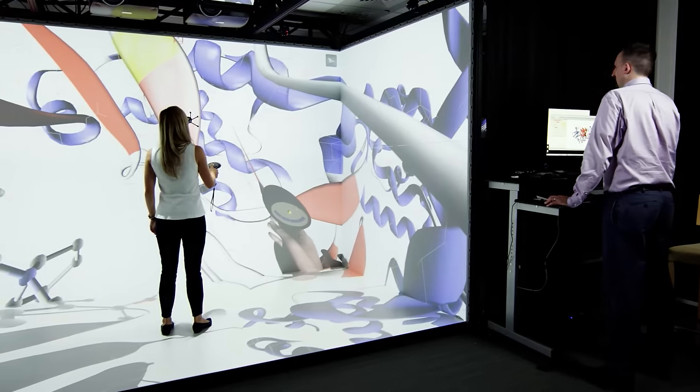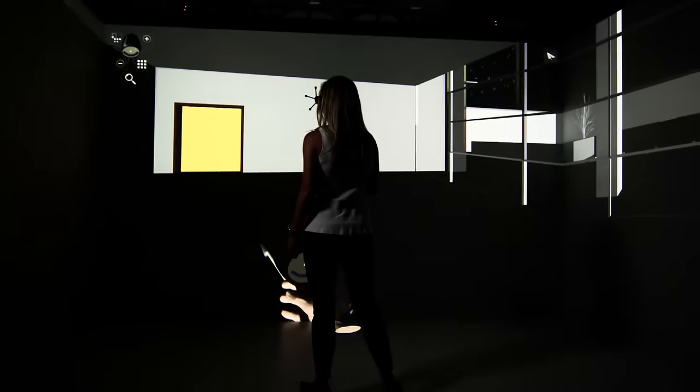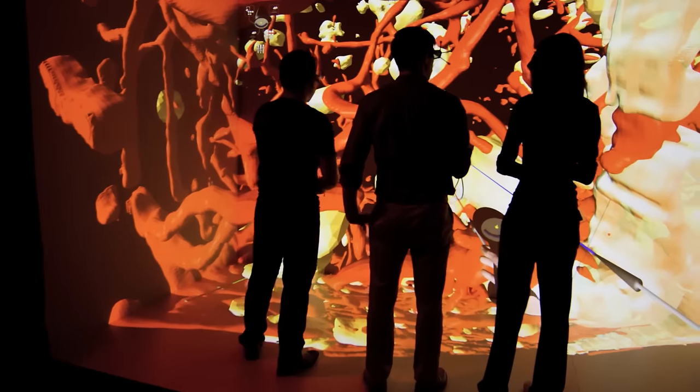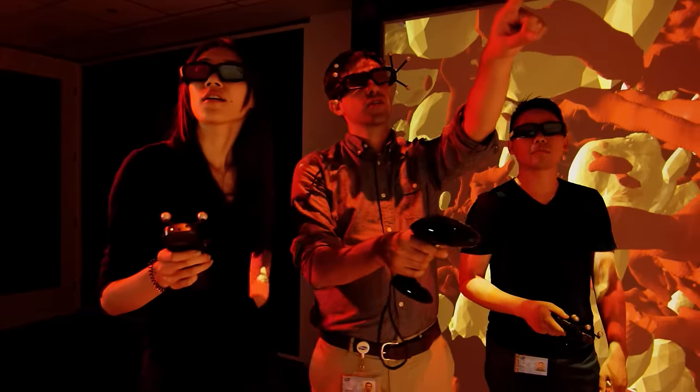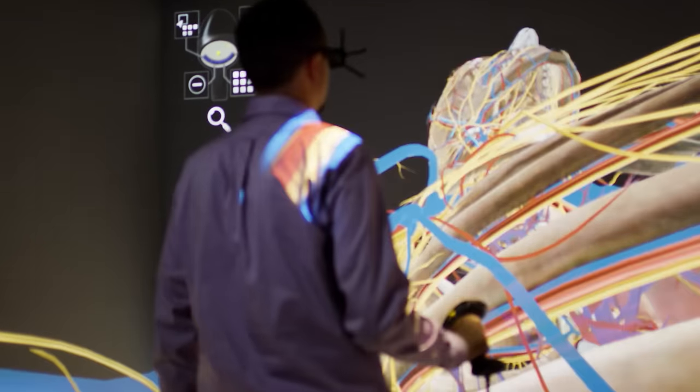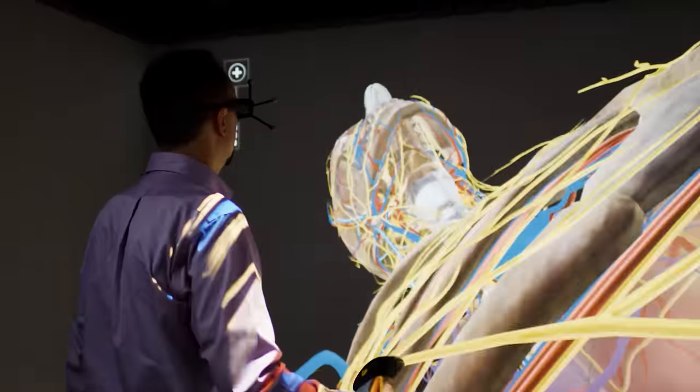The VisCube was built by VisBox. Most environments like the VisCube are used for architecture or engineering. What the VisCube allows people to do is look at information — say a protein structure or brain anatomy — and you don't have to be an expert in order to participate in a discussion.